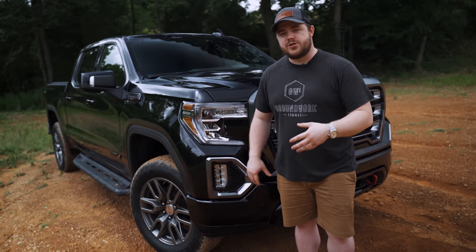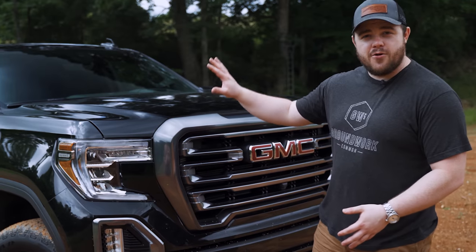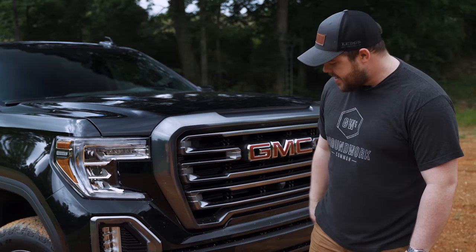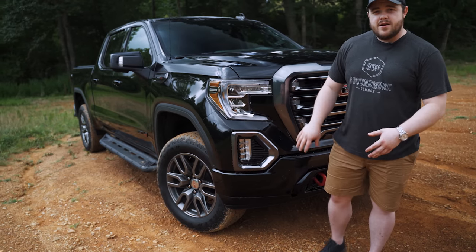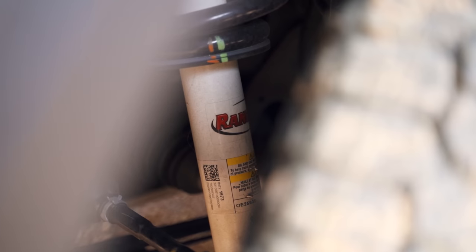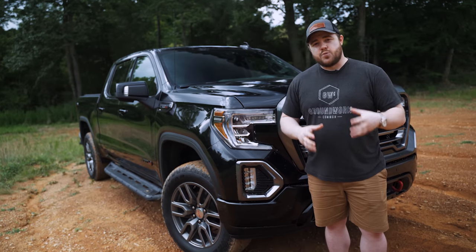It has a 10-speed Allison transmission which comes standard on the AT4 trim. Basically AT4 means this is their off-road performance package and it's more than just a facelift. You do get a facelift — you get rid of all the chrome, everything is color-coded to the color of the truck, and you get this nice gunmetal gray grille with vertical red tow hooks, which is a really nice accent. But underneath the hood you get a lot of upgrades as well. This comes standard with skid plates, a 2-inch factory lift, monotube Rancho shocks, and mud tires on 18-inch wheels.